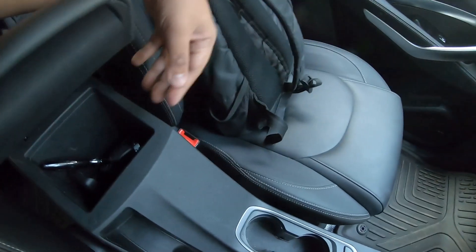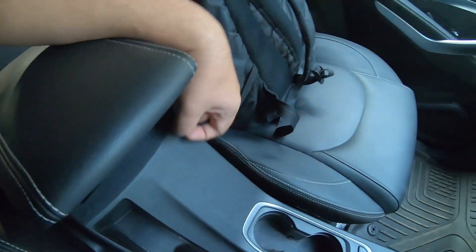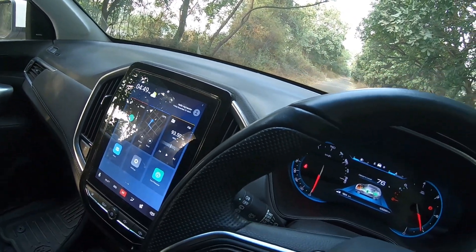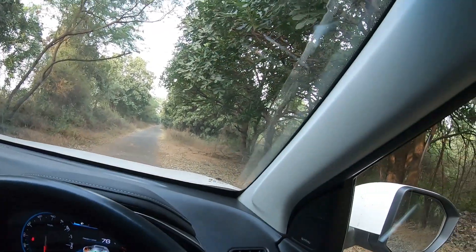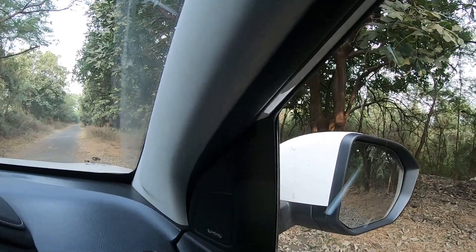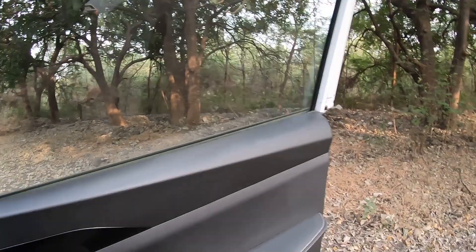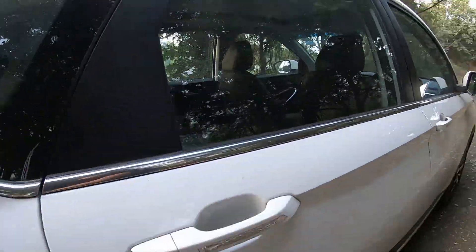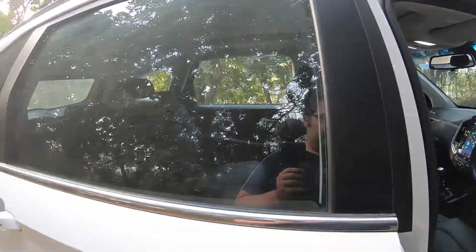There are two cup holders and some storage space in the center console. That is what the interior cockpit is about. Most importantly, before I jump into the back — the Infinity sound system is very, very good.